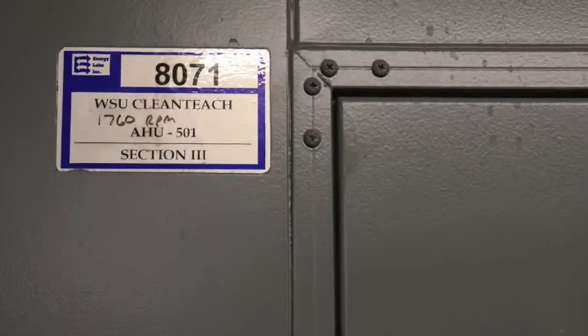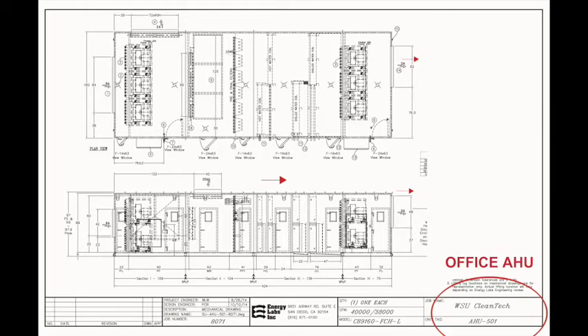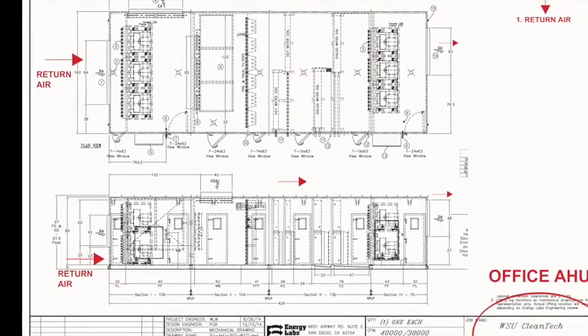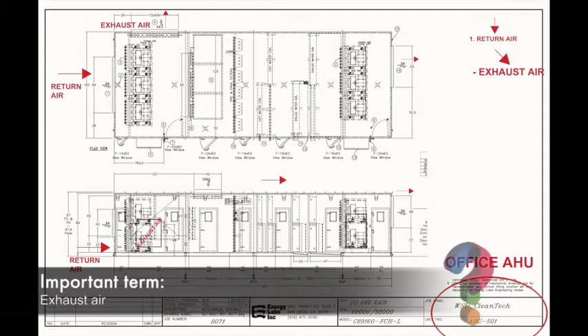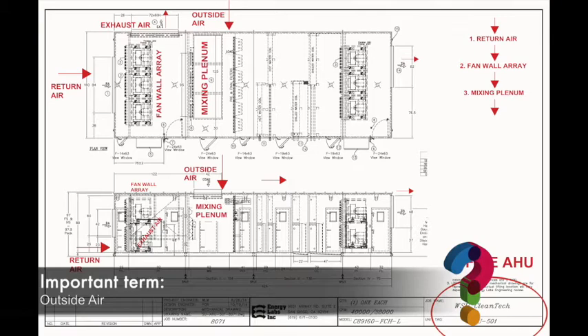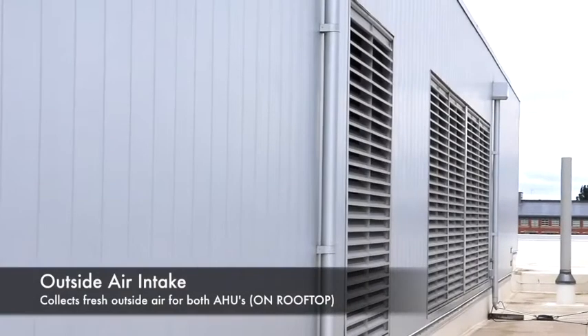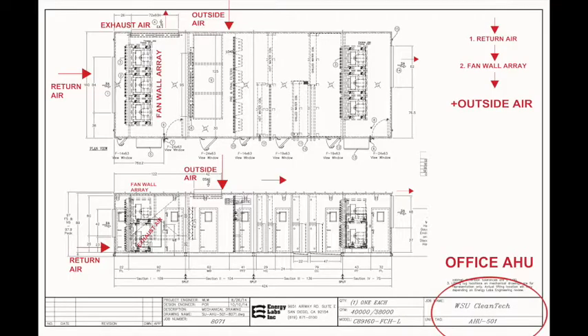We'll start by looking at the supply air handler that serves the office space in the building. This consists of the public areas, the corridors, and all the private offices along the north side of the building. Working from left to right in the air handler, there's an outside air intake and a relief air section — outside air coming in replaces the return air from the building, and that relief air goes out the building in that back section.